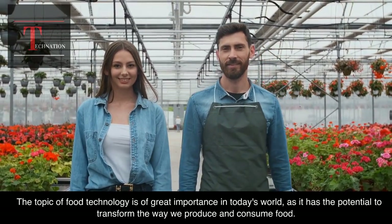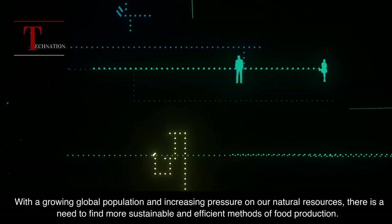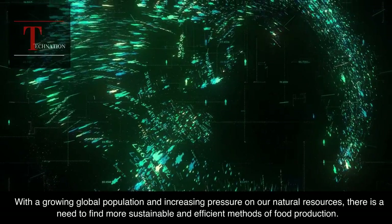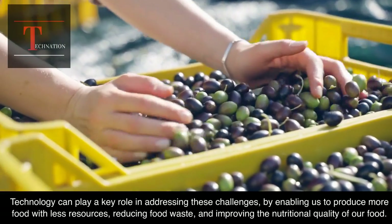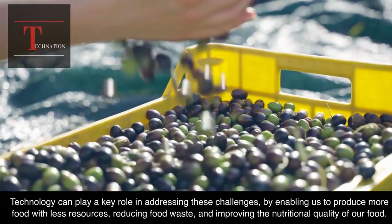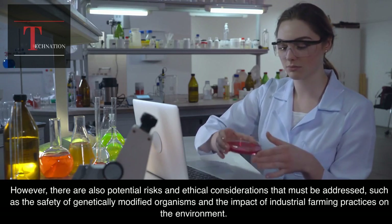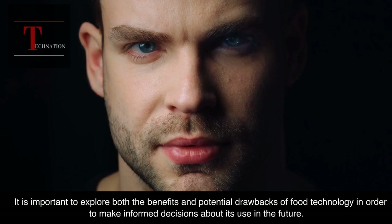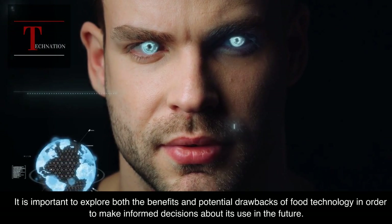The topic of food technology is of great importance in today's world, as it has the potential to transform the way we produce and consume food. With a growing global population and increasing pressure on our natural resources, there is a need to find more sustainable and efficient methods of food production. Technology can play a key role by enabling us to produce more food with less resources, reducing food waste, and improving the nutritional quality of our food. However, there are also potential risks and ethical considerations that must be addressed, such as the safety of genetically modified organisms and the impact of industrial farming practices on the environment. It is important to explore both the benefits and potential drawbacks of food technology in order to make informed decisions about its use in the future.